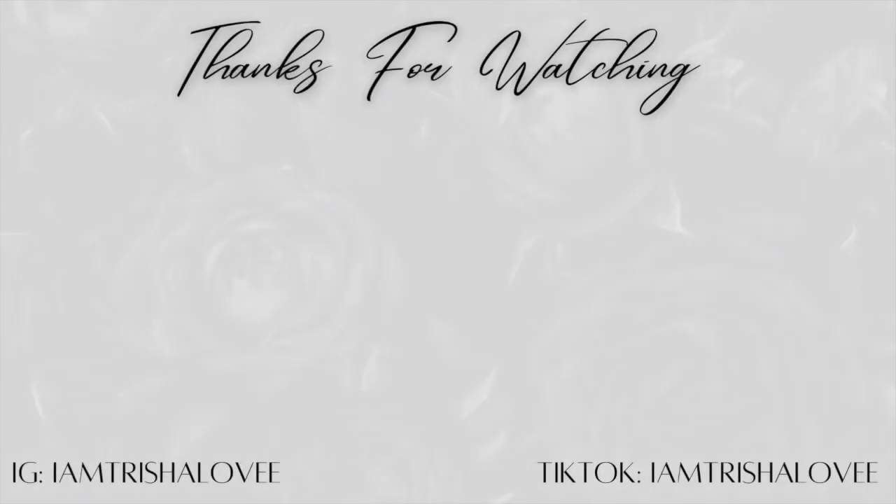That is it for this video, you guys! I hope you enjoyed this haul. Please let me know down in the comments some of your favorite perfumes or some recent perfume purchases you've made lately. I will see you guys in the next video!